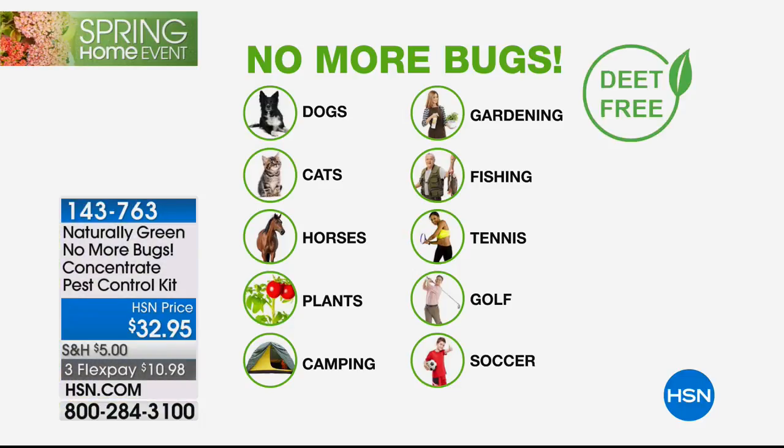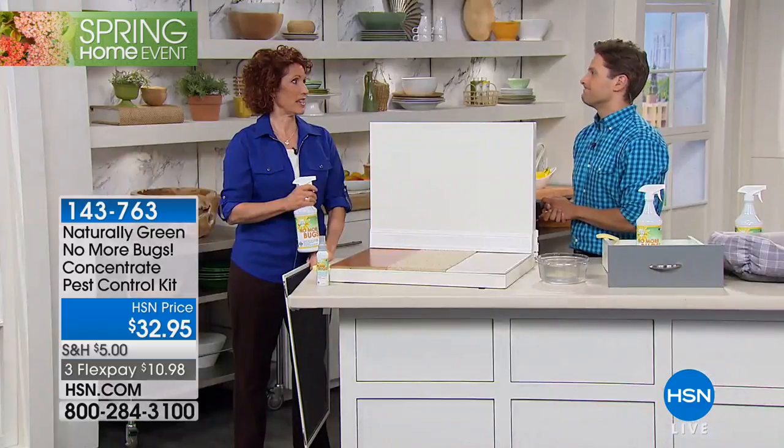And this is how safe it is - it is DEET-free. So use it on the dogs, on the cats, on the horses. Use it directly on your plants and while you're gardening, while you're fishing. Use it directly on what you're camping in. Use it directly on yourself before you go play tennis, golf, soccer. Before you travel, put it on the perimeter of your home so they don't come in. Put it on the dog beds and on the furniture so they don't bring it in. And put it on yourself and on your kids so you're not scratching away at bites all afternoon and evening.